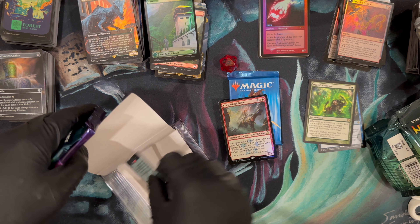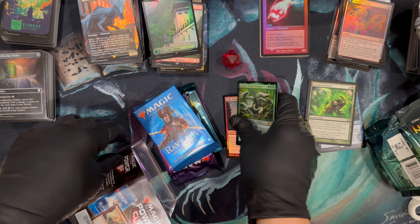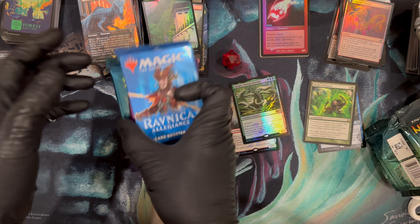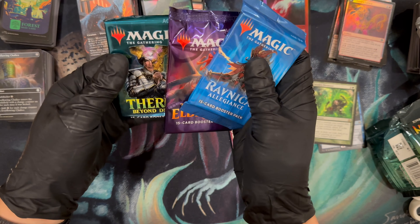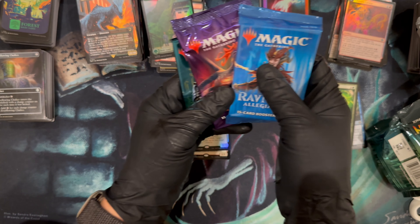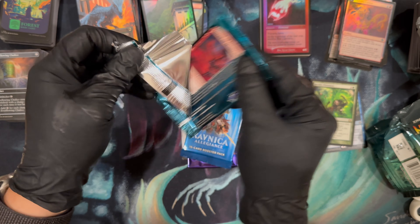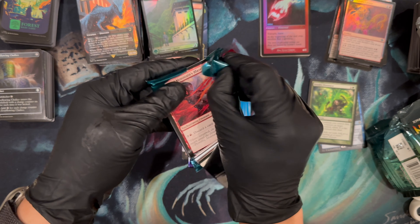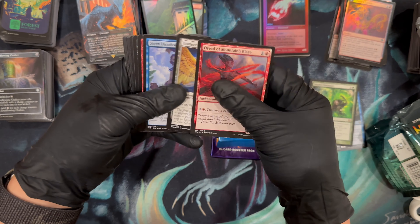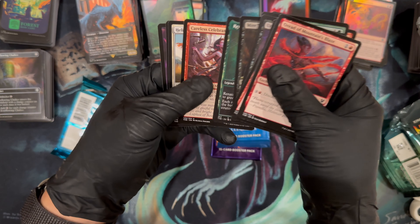Bam — Itali and Gargos. We have a buddy and supporter of the channel who collects Lazav, the Multifarious — the dude's probably got over 100 by now. Theros Beyond Death, Throne of Eldraine, and Ravnica Allegiance — pretty modern. I didn't get the mystery pack. It's one in four. What if this is the mystery pack? It could be — one in four, I think you gave it to me.